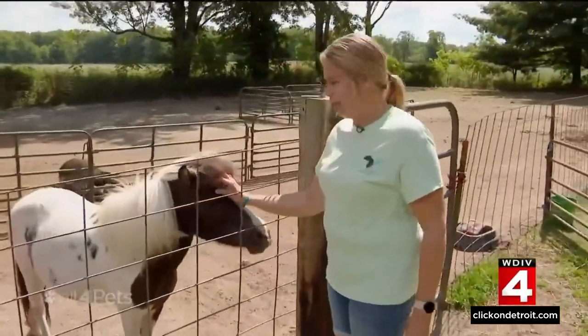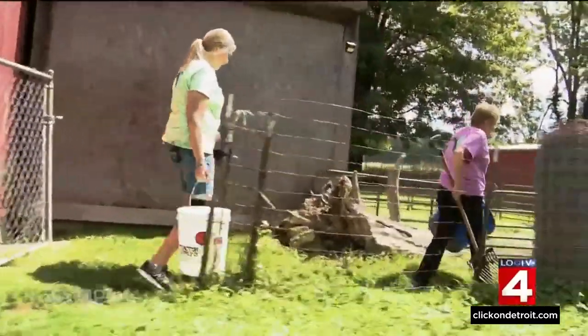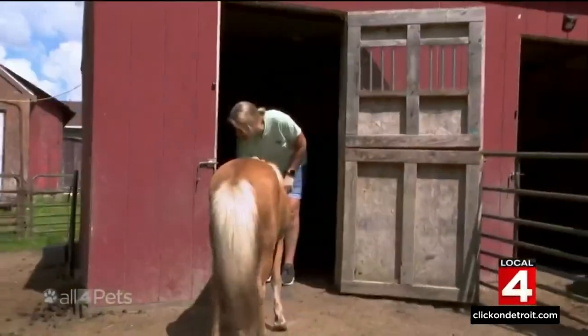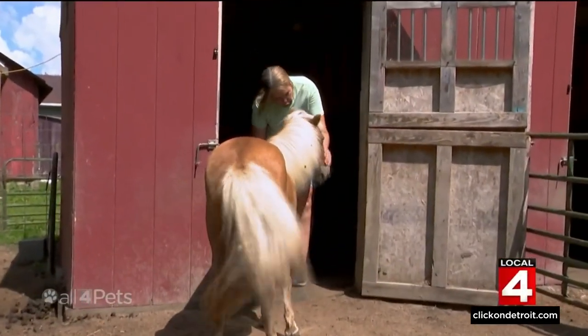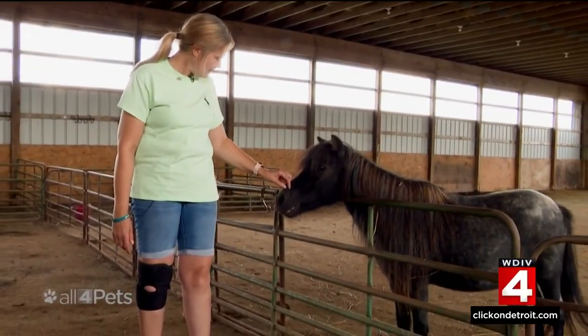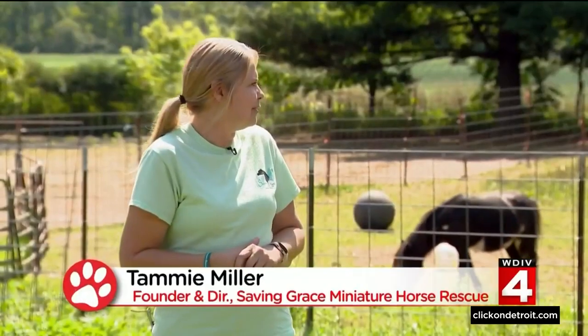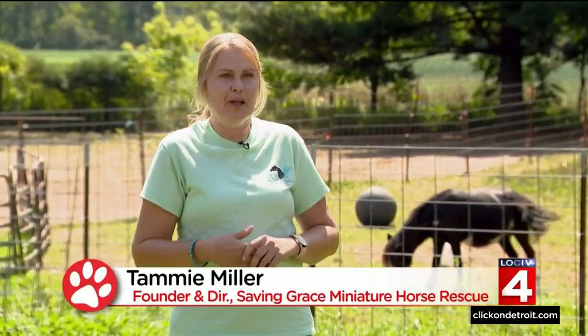This is Mr. Hilton. Tammy Miller always loved horses, but a car accident years ago left her unable to ride. So her passion turned to miniature horses as an owner, then a foster, and since 2014 running her own rescue. Each and every one has their own personality. I could just spend all day with every one of them.